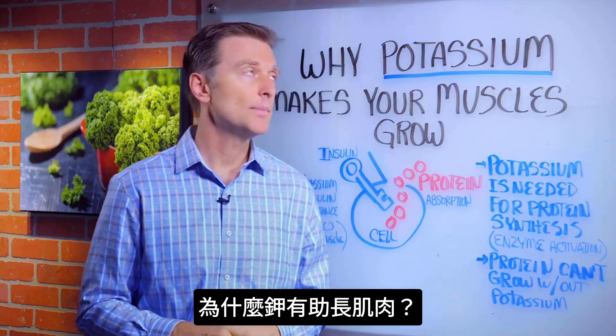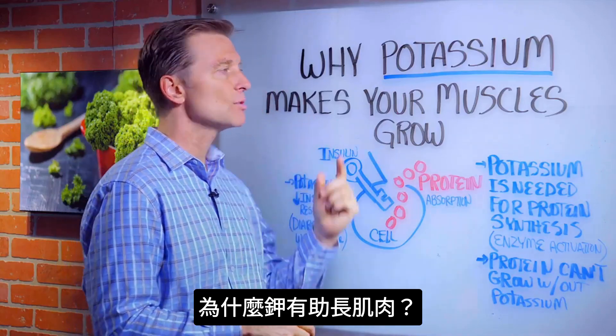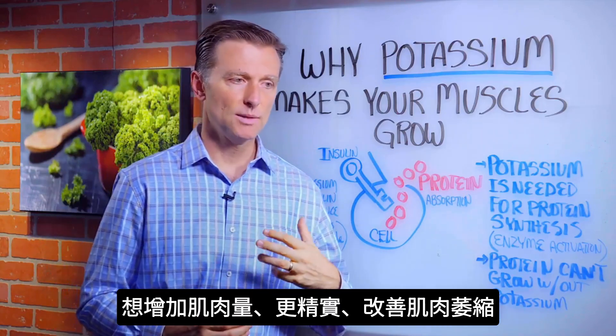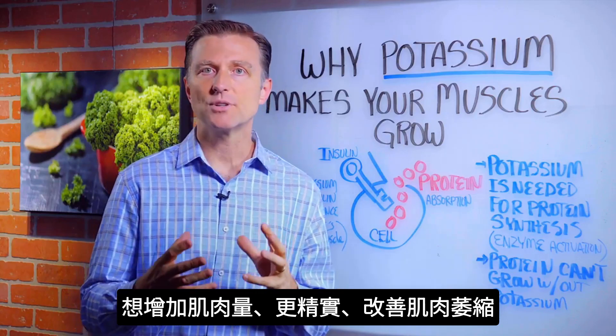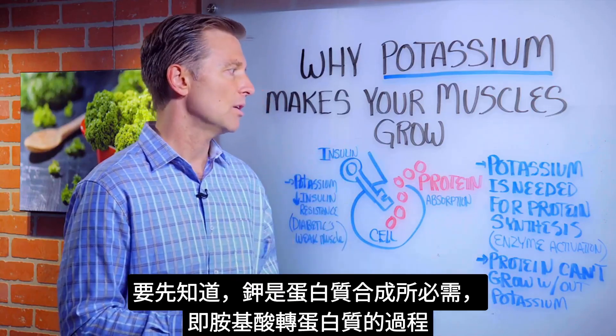I'm back. In this video, we're going to talk about why potassium makes your muscles grow. Let's say you want to get more muscle mass, get leaner, or get rid of atrophied muscles. This is what you need to know.